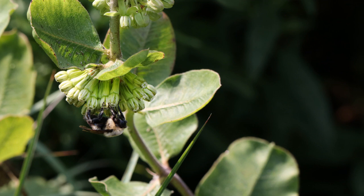I have 10 different species of native milkweed in the garden. This is Asclepias viridifolia, green comet milkweed. It has a really unique green flower and here this bumblebee is enjoying it.